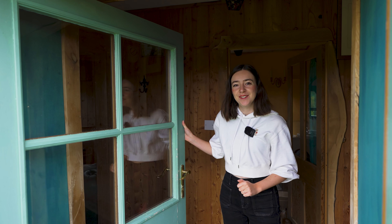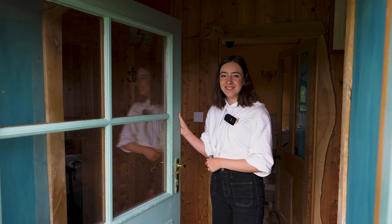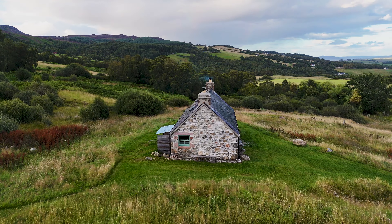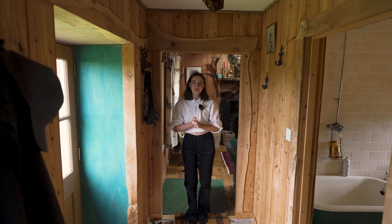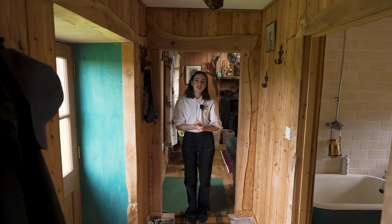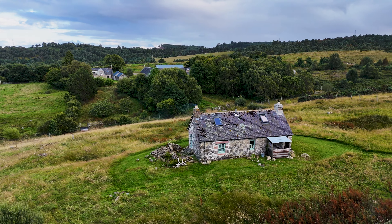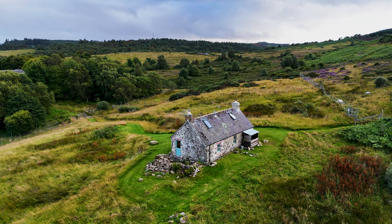Welcome to a remote cabin in the Scottish Highlands and our home for the next five days. This is a bothy, and that word actually has two meanings. The first is free accommodation found in Scotland and the Highlands of England, and the other meaning is a former residence where people who worked on big estates would have lived.